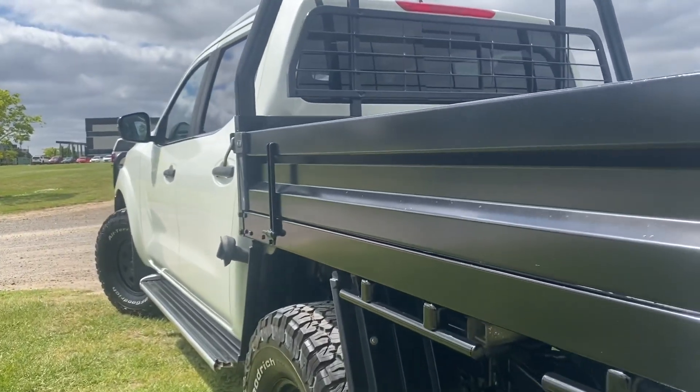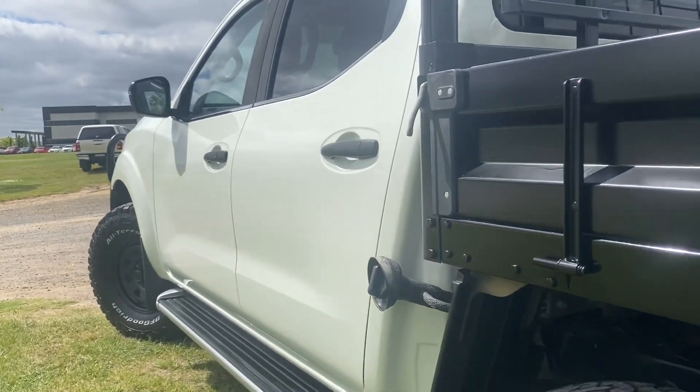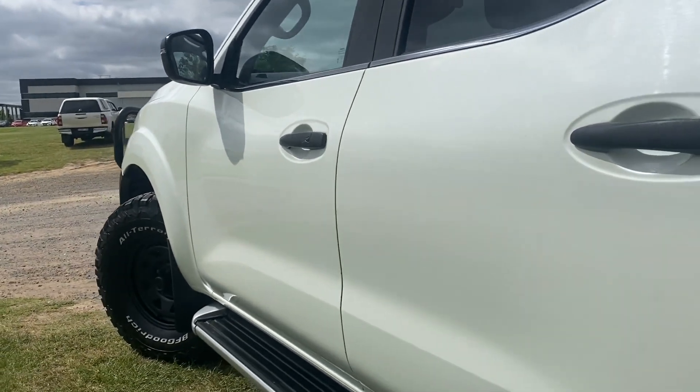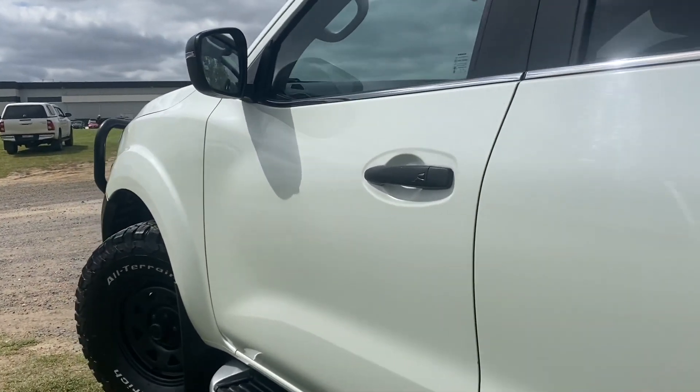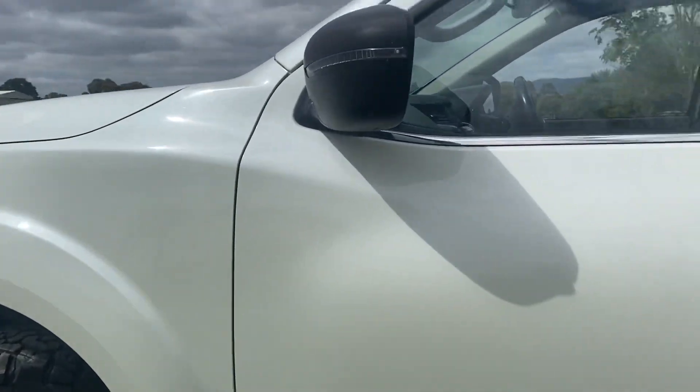Here at Dealership Direct, we are very lucky to have our private Novated Lease contracts where we do get some really nice commercial vehicles through. Of course, it is automatic four-wheel drive, so perfect for weekends and for working.